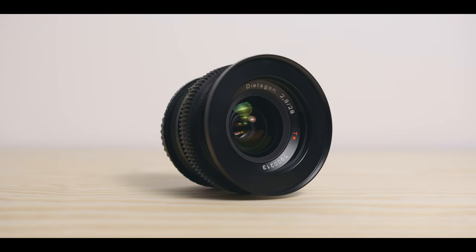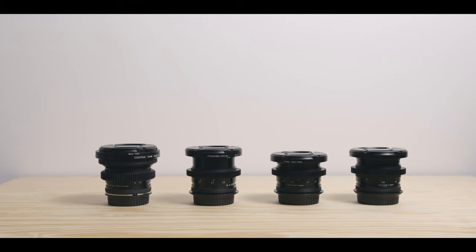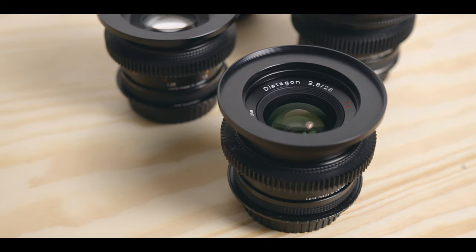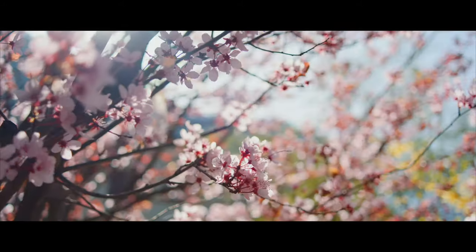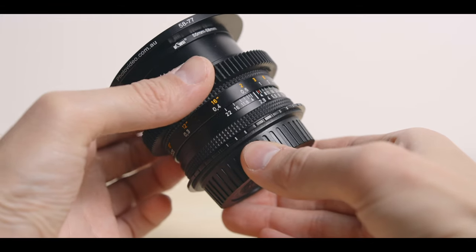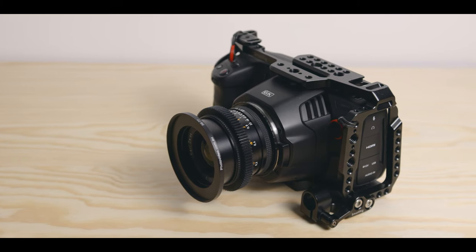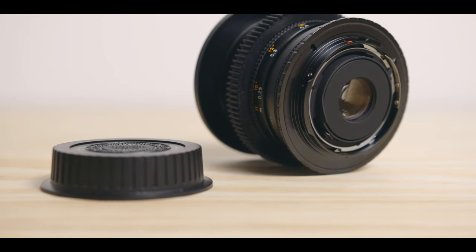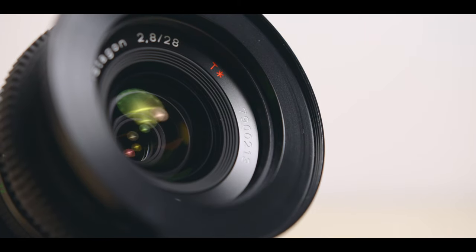Contax Zeiss 28mm 2.8. This list wouldn't be complete without my actual favourite lens. If you have been following me for a while, you know that I own a set of vintage Contax Zeiss lenses, and I love them. They all share the same beautiful look and character, but I love my 28mm the most. It happens to be the first one I ever bought and the one I used the most out of the kit. I found that focal length to be very useful. The great thing about it is that originally it is a photo lens, so you can operate it without a follow focus if you want to, and it is super light and small. Since it is a Contax Yashica mount, you do need to buy an adapter or get them cine-modded in order to use them on the 6K cameras. I chose the adapter option as it was quite cheap. If you're interested in these lenses, feel free to watch my full review of the set.